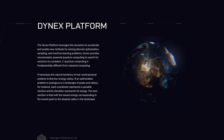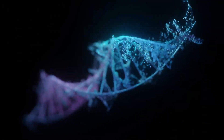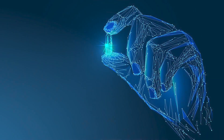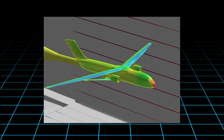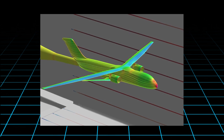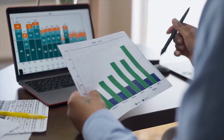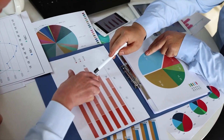The potential applications of Dynex are truly mind-boggling. In the pharmaceutical industry, Dynex can accelerate drug discovery by simulating molecular interactions and optimizing drug candidates. In the field of aerodynamics, Dynex can perform complex wind tunnel simulations, reducing the need for costly physical testing. And in the world of finance, Dynex can help optimize investment portfolios and manage risk.